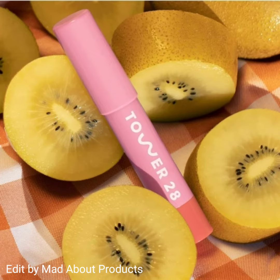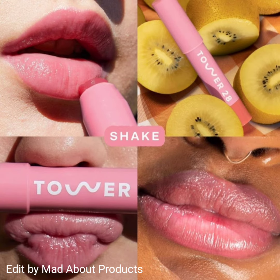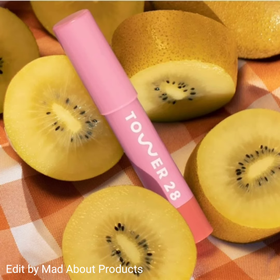These boost lip hydration and soothe skin with rich antioxidants to moisturize and soften lips. The four shades of the Tower 28 Beauty Juice Balm vegan tinted lip balm are: Mix — juicy sheer nude; Drink — juicy berry; Shake — juicy sheer pink; and Squeeze — juicy coral.